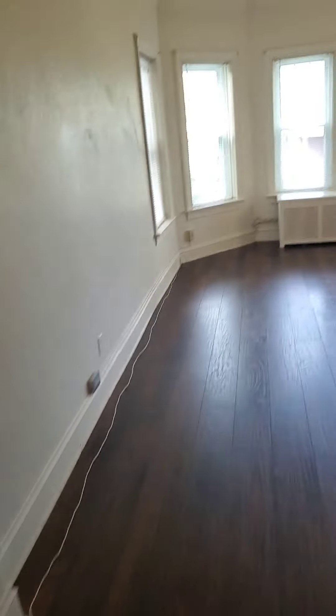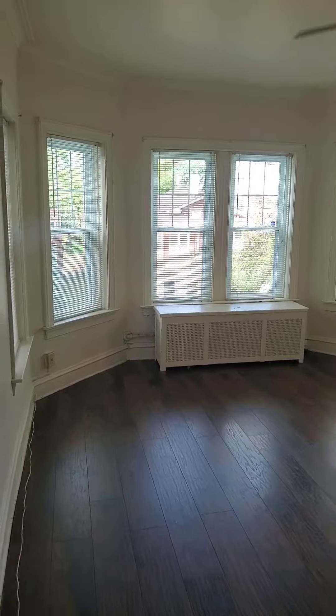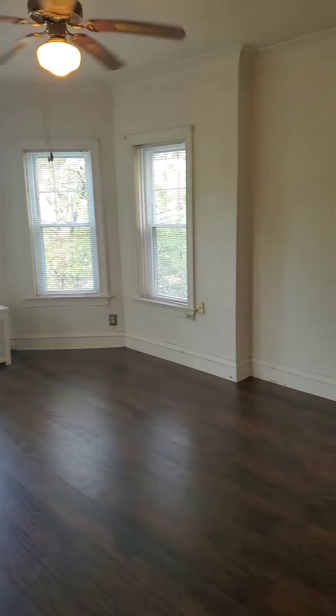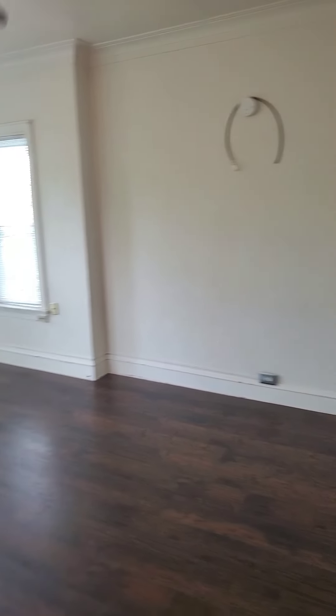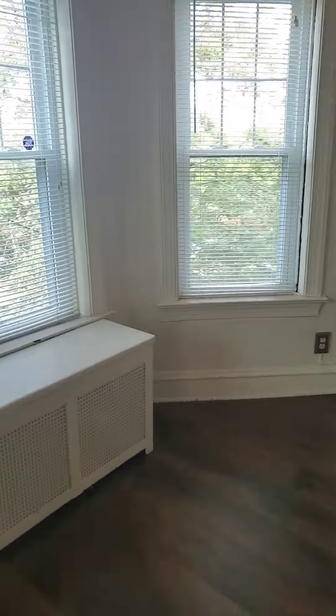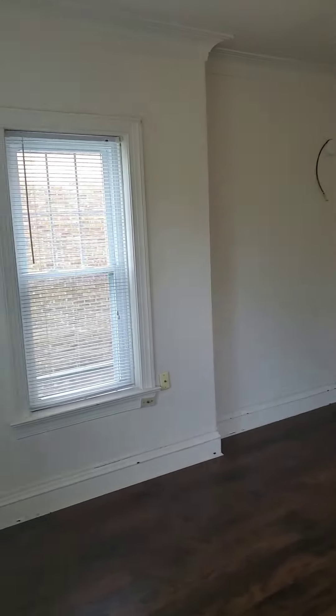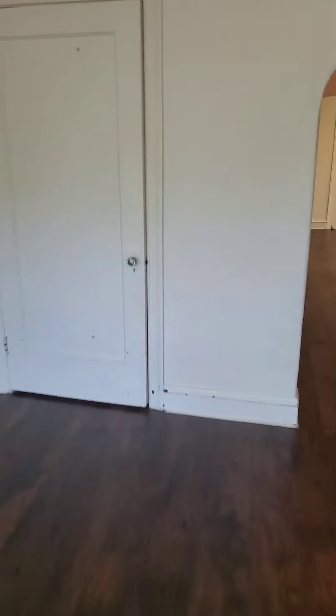These are brand new laminate floors that were put down all throughout the apartment. This is the living room area — very spacious, could fit any kind of furniture in here. View the back side. There's a large closet and some storage here.